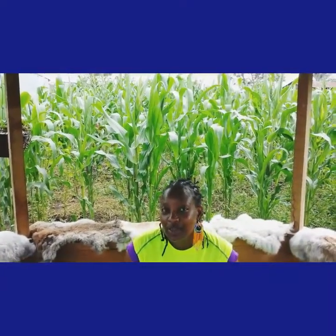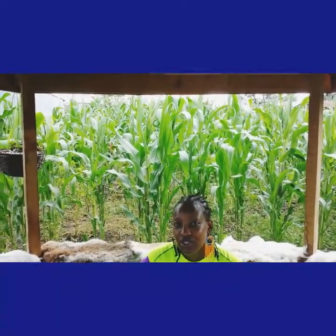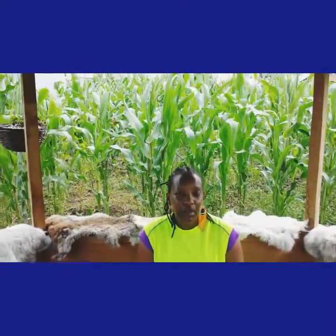Salaam Alaikum, true Northers, YouTubers and everybody alike who watches the work that we do. Thank you so much for being a part of this journey.